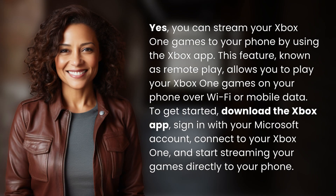Yes, you can stream your Xbox One games to your phone by using the Xbox app. This feature, known as Remote Play, allows you to play your Xbox One games on your phone over Wi-Fi or mobile data. To get started, download the Xbox app, sign in with your Microsoft account, connect to your Xbox One, and start streaming your games directly to your phone.